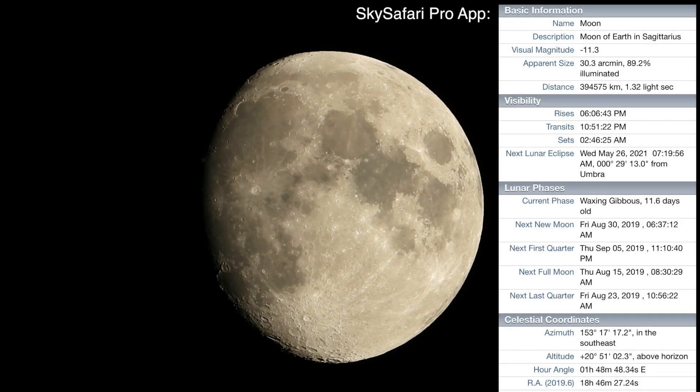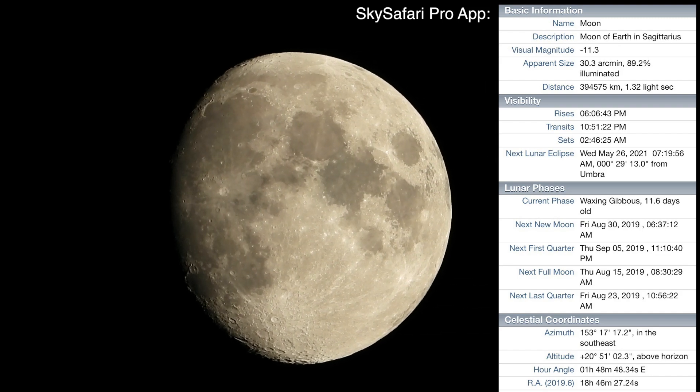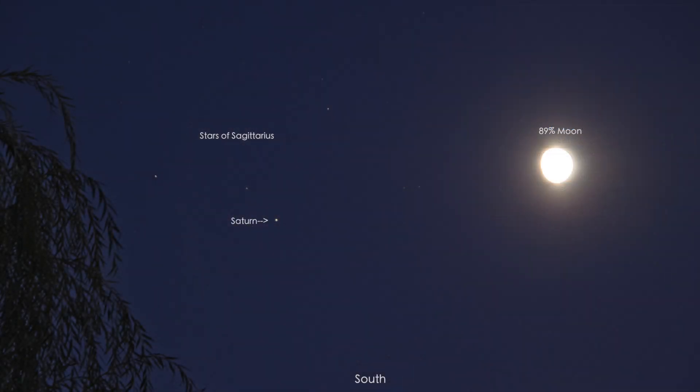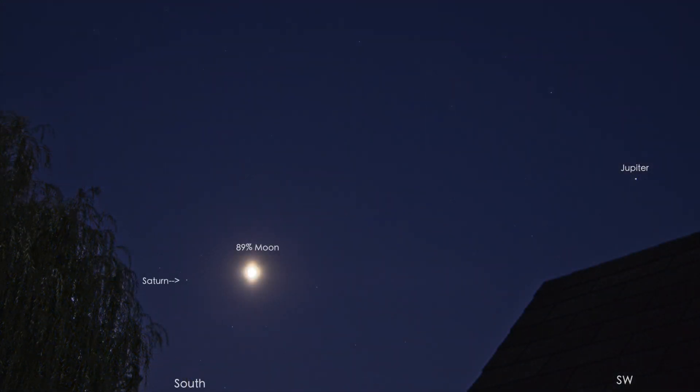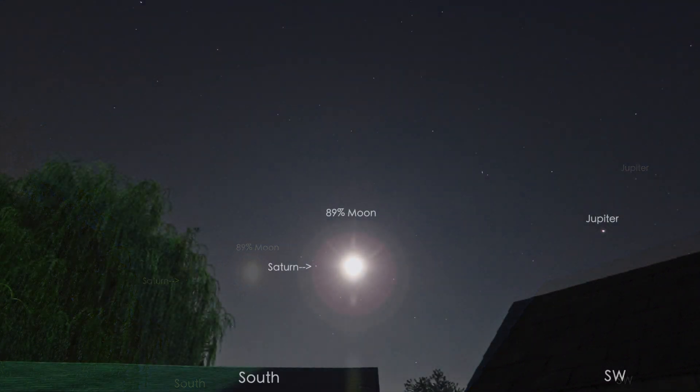If I didn't say it yet, we have an 89% moon up here in our southern sky and Saturn is next door to it. Jupiter's off to the right further along — he's out in the lead, Saturn's trying to play catch-up, knocking on Luna's door. It's such a cool look up there, man oh man.